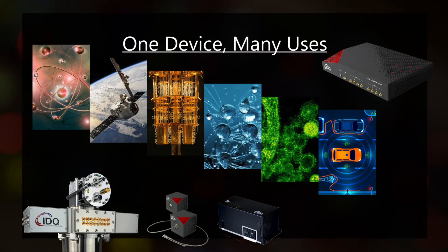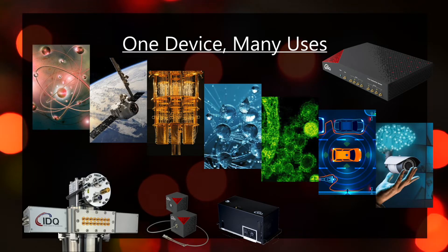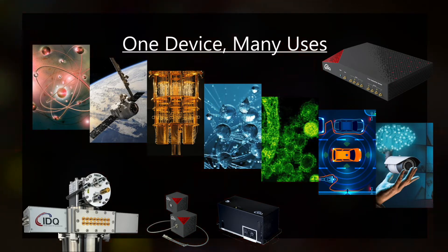Whether for quantum communications, quantum computing, time-resolved microscopy, time-resolved spectroscopy, precision lidar and OTDR, or any other single photon application, the ID1000 time controller series empowers you to take your projects to the next level.